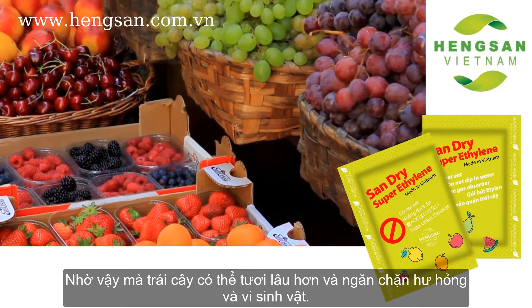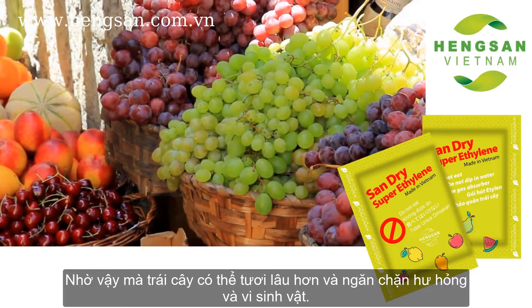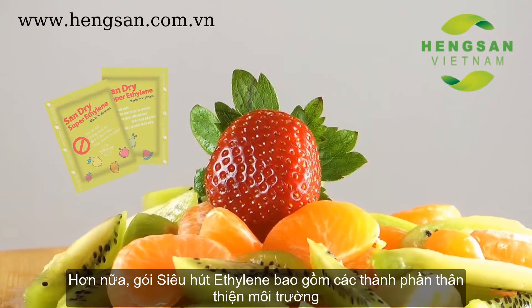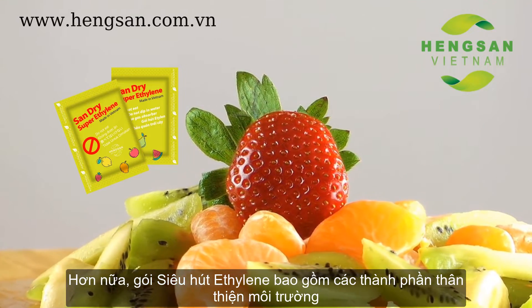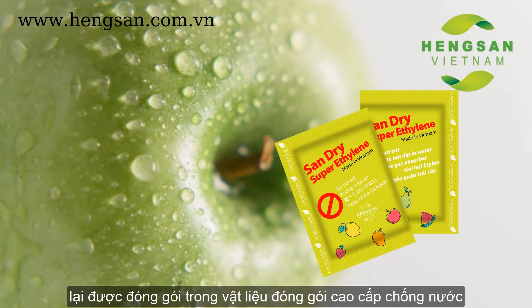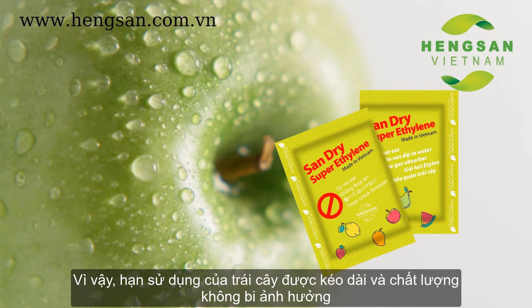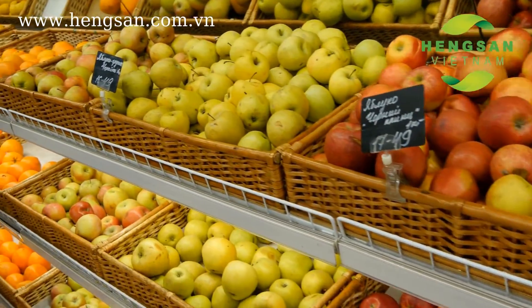Hence, the fruit can be kept fresh longer, prevented from spoilage and microbial damage. Moreover, Sandra Super Ethylene Absorber contains eco-friendly ingredients, which are packed in high-quality and anti-water packaging material. As a result, the fruit life is extended and the quality of the fruit is not affected at the same time.